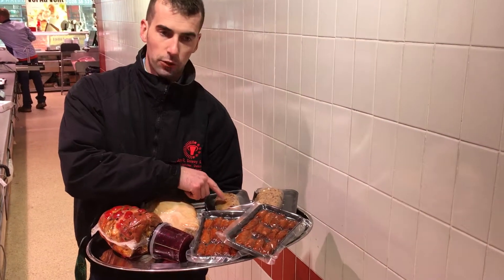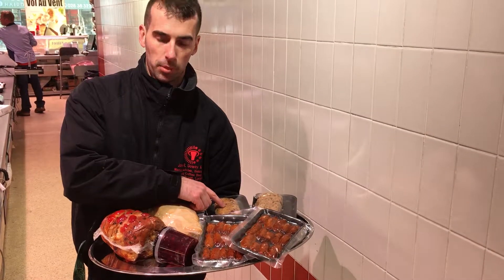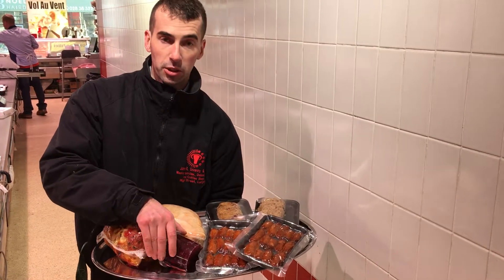And we've got these cranberry loaves here and stuffing — very, very popular for us. And then we've got our cranberry sauce here.